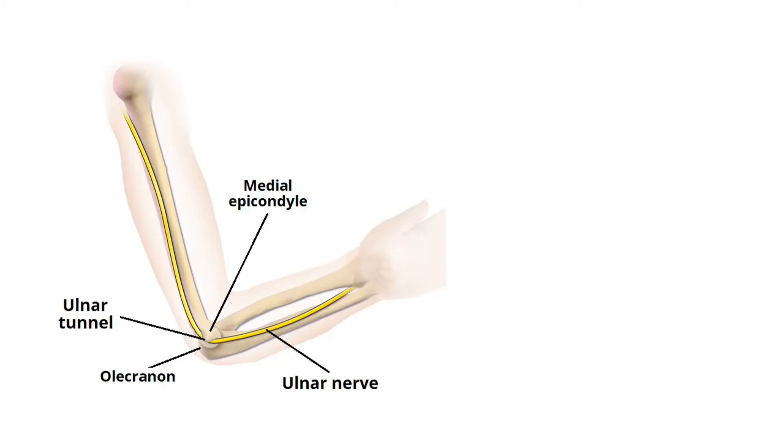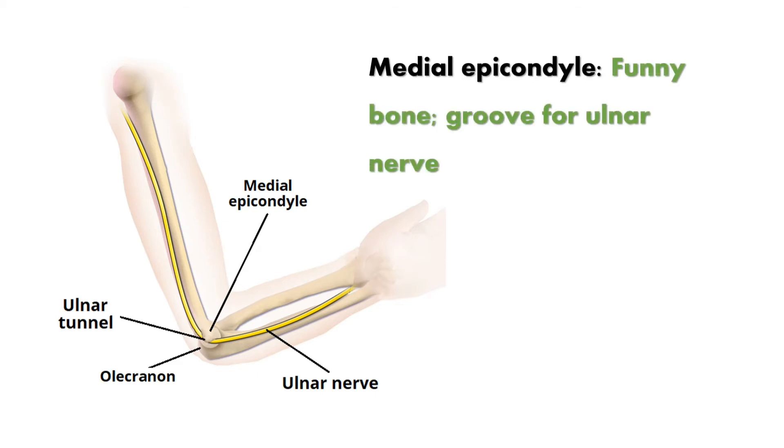This is the medial epicondyle, which has a groove for the ulnar nerve. It is sometimes called the funny bone because if we tap over this area, we feel a tingling sensation. Even hanging the elbow gives the same feeling — that is because we are tapping over the ulnar nerve.